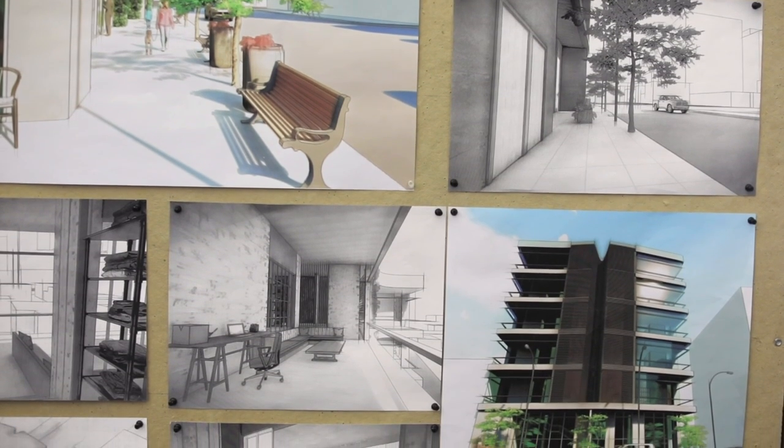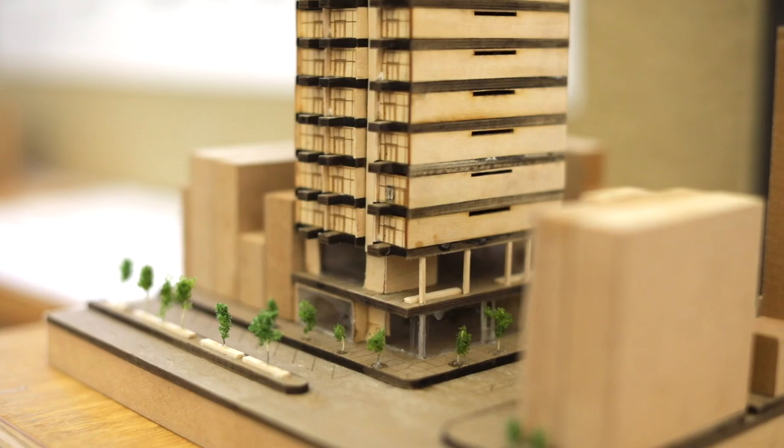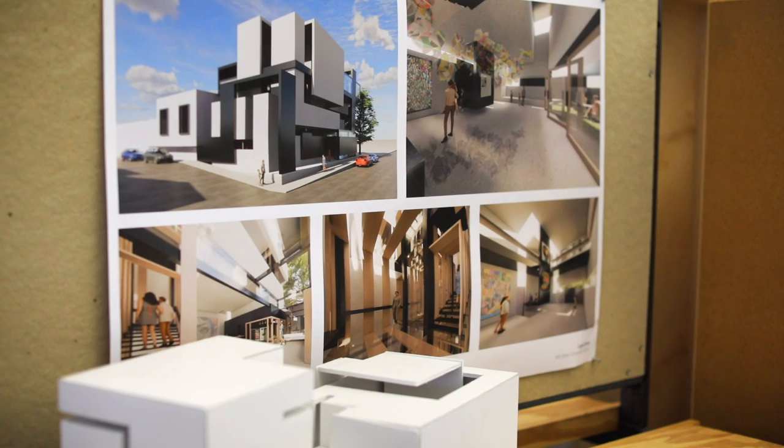It places you into an environment where you are designing, creating, building, making, sculpting, and painting as a young student right off the bat.